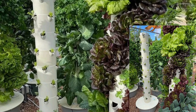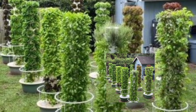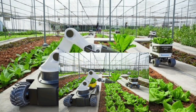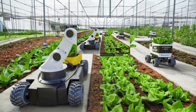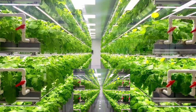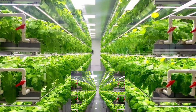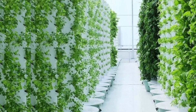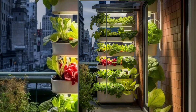Step 3: Light it up. Plants are a bit like humans — they need the right lighting to thrive. Vertical farms use energy-efficient LEDs to mimic sunlight. Think of it as their personal tanning booth, but with zero UV damage.